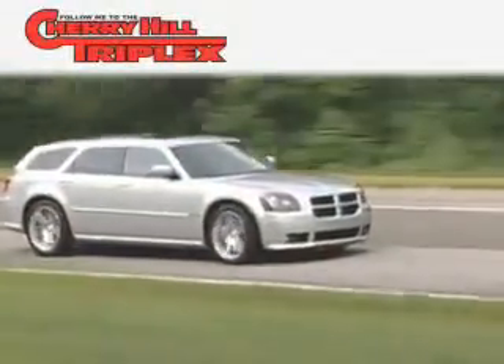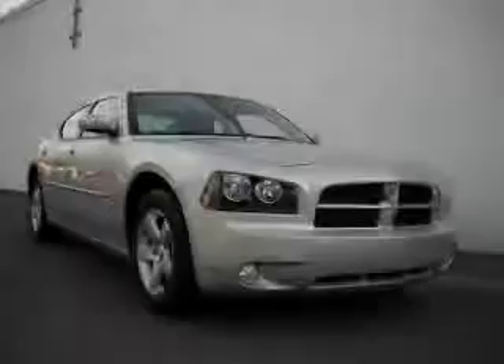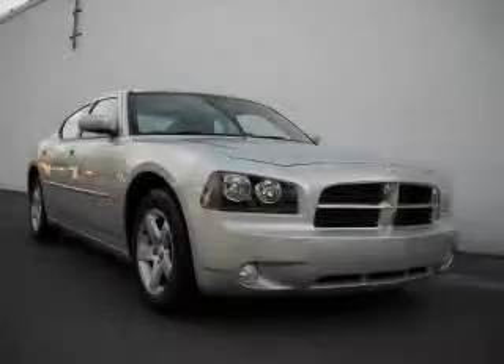Another fine vehicle offered by Cherry Hill Triplex. This is a 2010 Dodge Charger. It has a 3.5-liter six-cylinder engine and an automatic transmission.